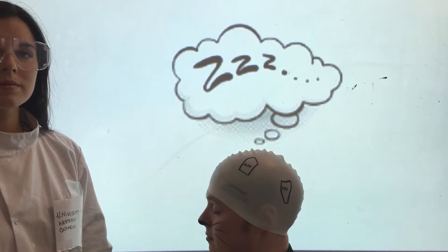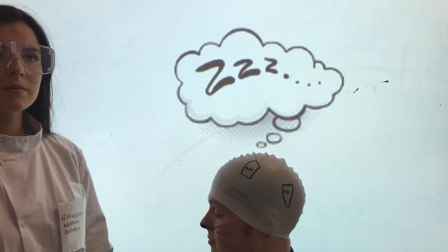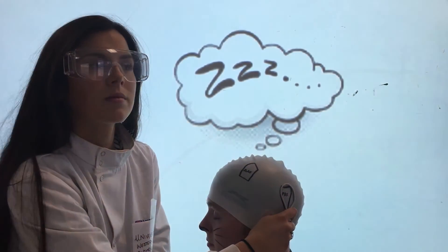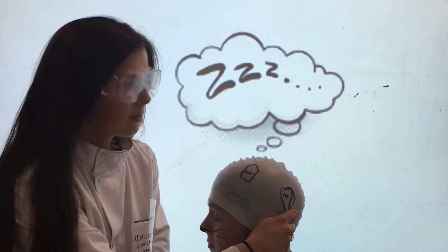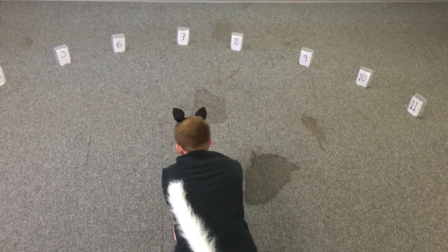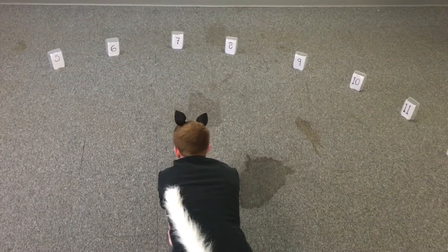Now, using a cooling loop, we are going to deactivate the posterior auditory field in Andy's brain. This process is reversible and does not cause any harm or permanent lasting damage. We will now repeat the experiment to see if this affects how Andy localises the sound.